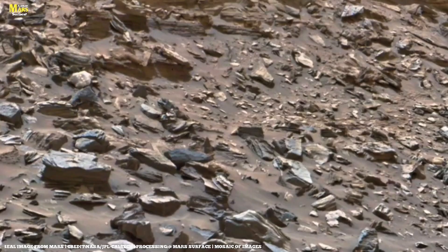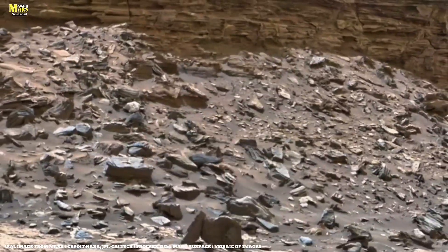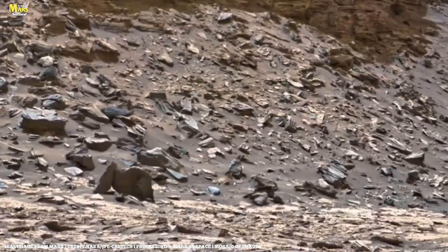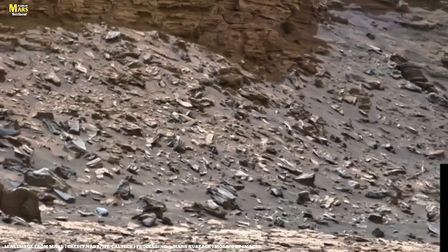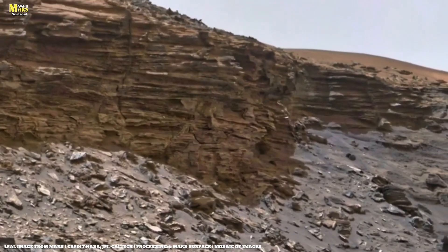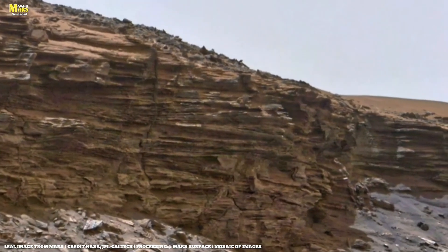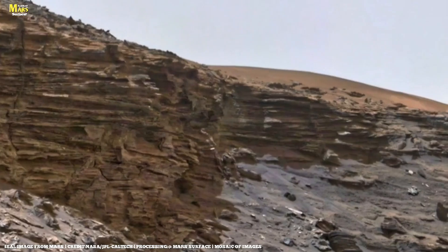Because Mars reveals its secrets only to those who dare to ask questions. Now close your eyes for a moment and imagine. You are standing on a world where the silence is so deep it almost has a sound of its own — where there is air, but so thin that even your breath cannot feel it. Yes, this is the very image you are seeing: a high-resolution panoramic view sent to us by NASA's Curiosity rover.